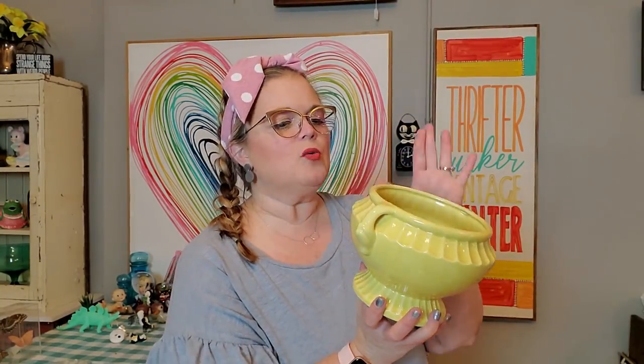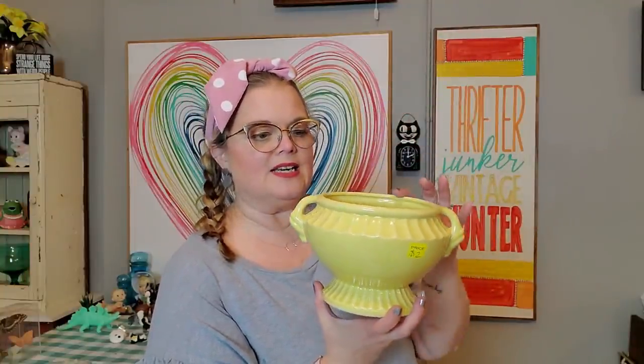I also picked up this urn pot. I don't know if it originally had a lid or not. It is marked USA on the bottom — it's giving me McCoy vibes, though I'm not quite sure. It was $2. I think someone could definitely use this as a flower pot or put a plant in here. It's got a really nice design and a lovely color, so I thought that was a good price.